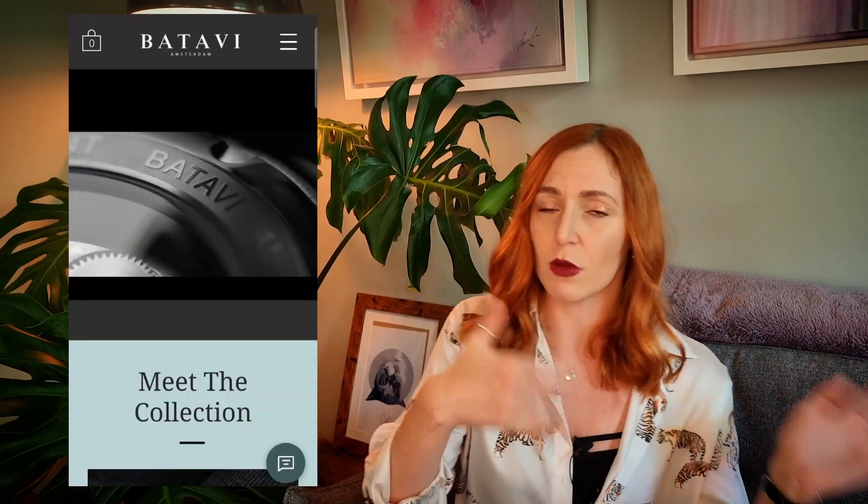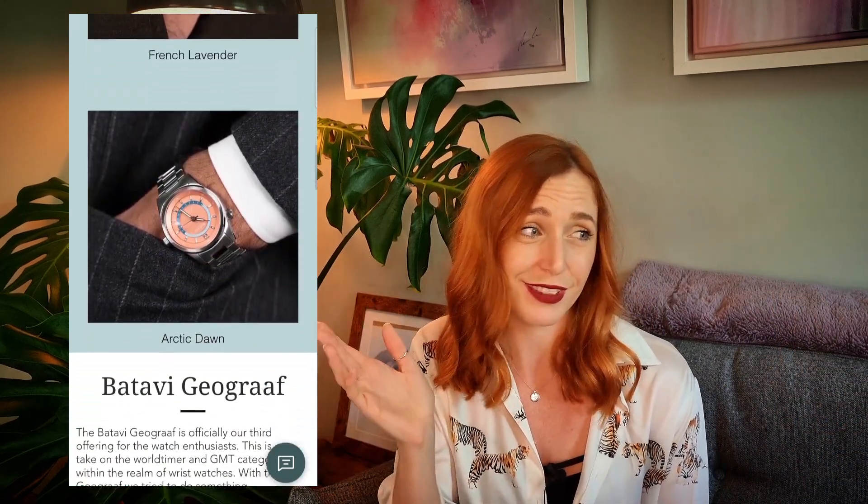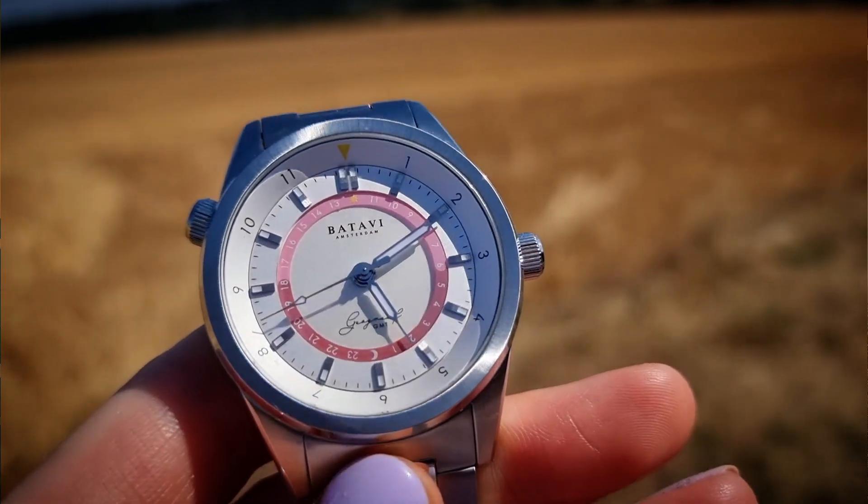The Geograph range has quite a few options — you can either have the World Timer or the GMT version, and there's an array of colors to suit whichever one you want. I managed to get my hands on the Rose de Taif — I think that's how you pronounce it; if I'm wrong, sure you'll tell me in the comments. It's a nice simple colorway, and I appreciate that especially when there's so much going on on the dial. It comes with a Swiss automatic movement and 200 meters of water resistance.